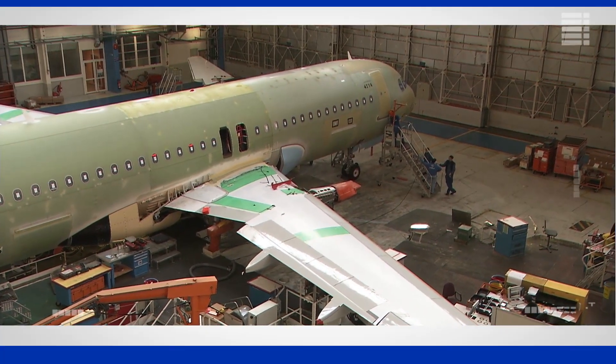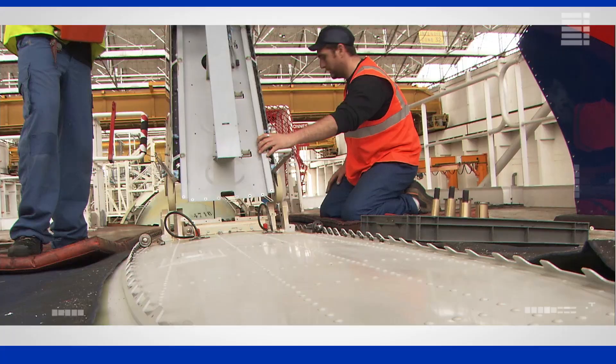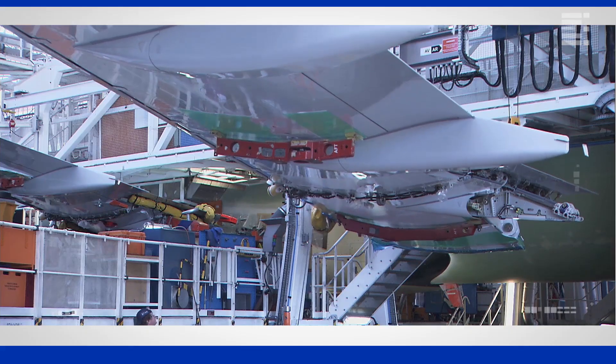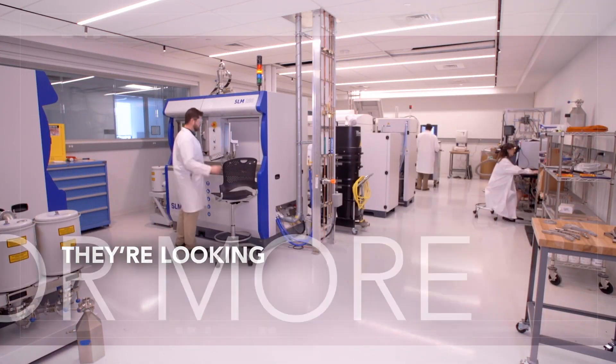Our customers are fully involved in this technology revolution, and several have additively produced metal parts already certified for commercial and military aircraft. And they're looking for more.